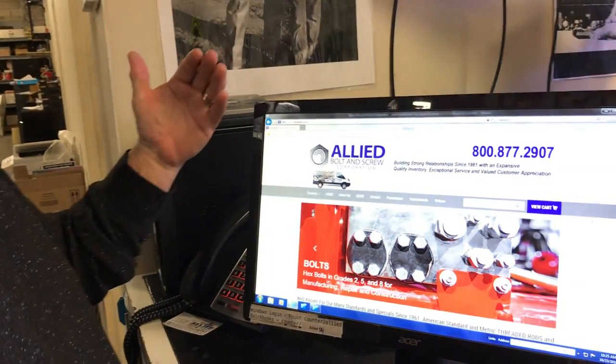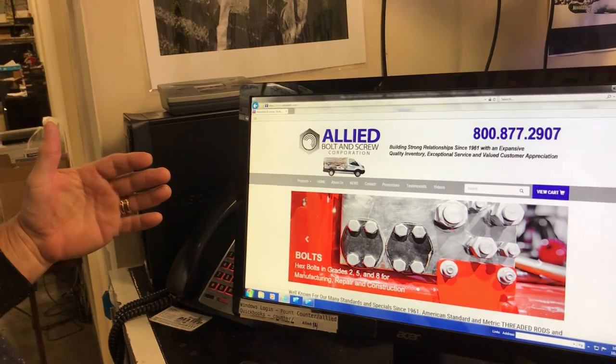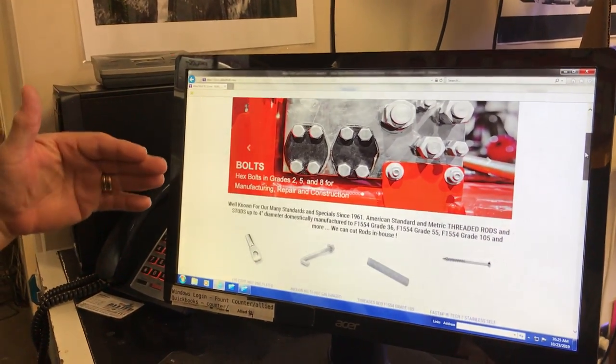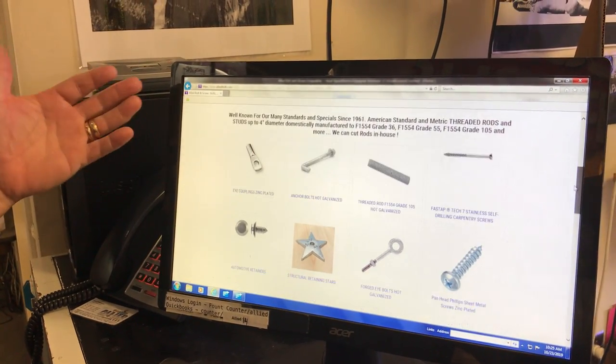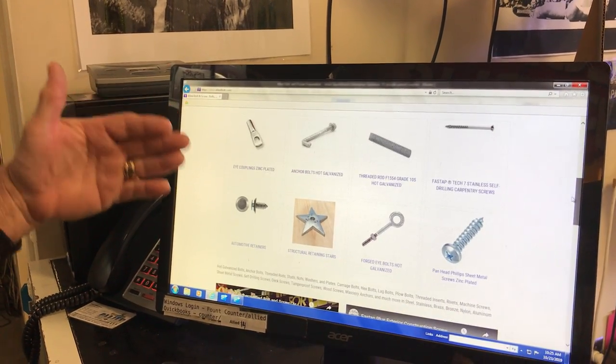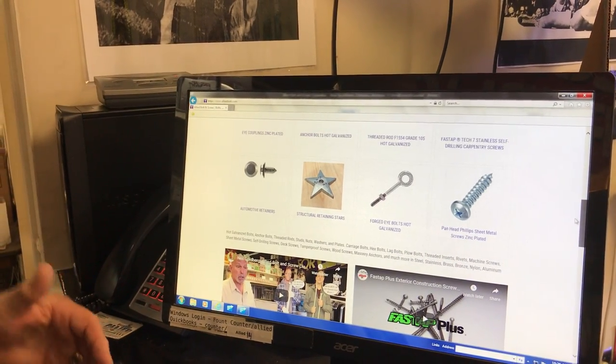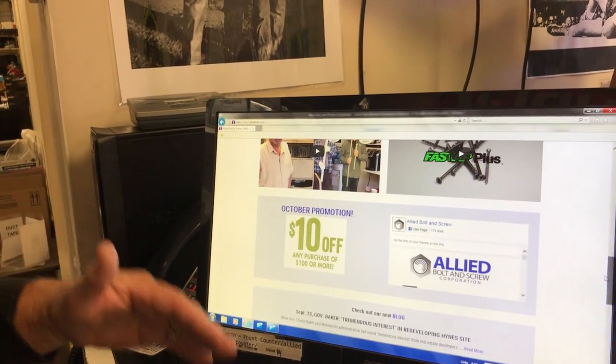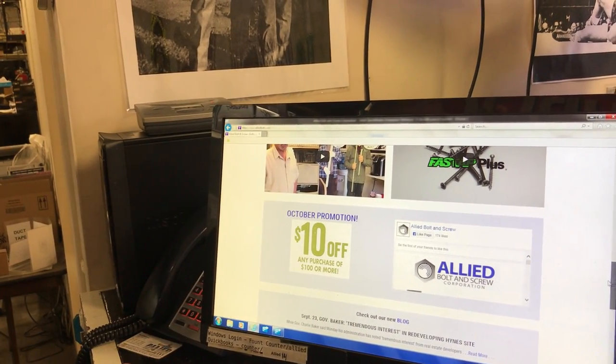Today I want to talk a little bit about navigating our website. It's very simple and very thorough. Right now you're looking at our home page. It highlights a few items that we promote for the month. You can see a variety of items — these are a few of the many that we stock — and we always offer a promotion every month on the home page.